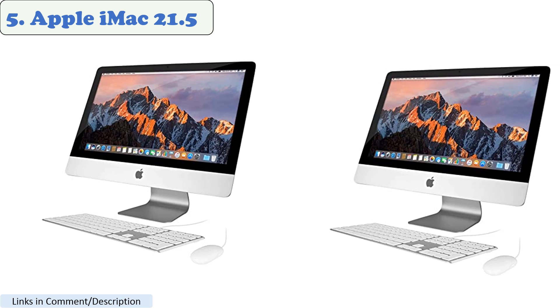Number 5: the Dell Inspiron 277000, a high-end desktop option for AutoCAD. This model features an Intel Core i7-10510U processor, Intel UHD graphics, and 16GB DDR4 RAM.